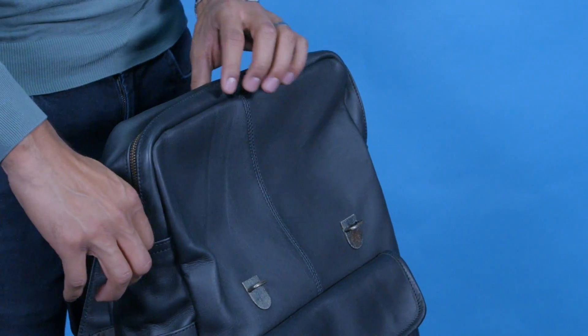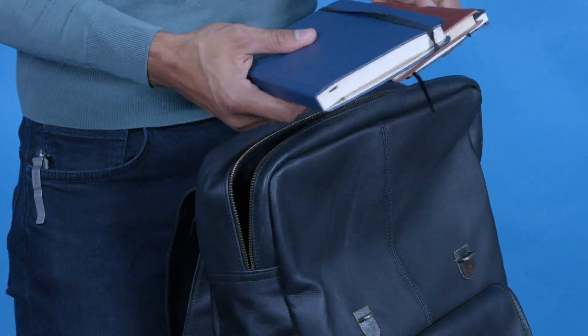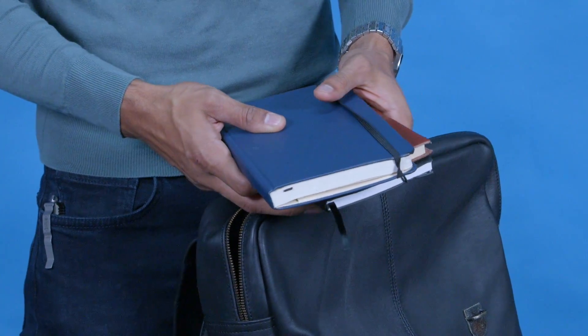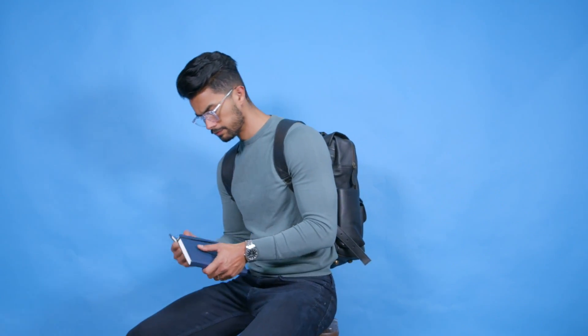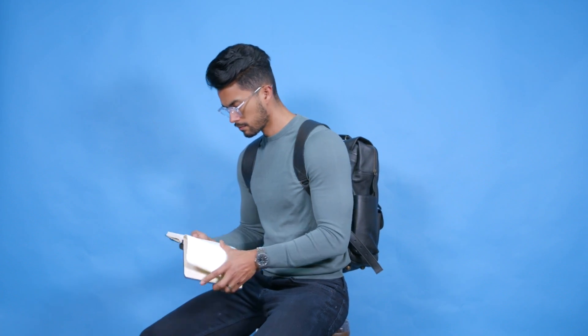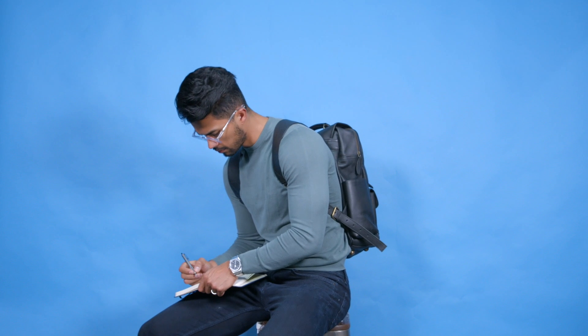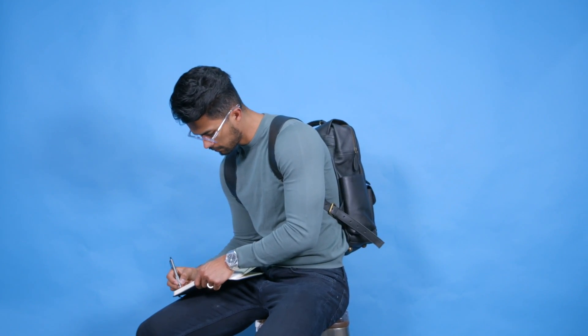The number one thing I believe every man should have is a journal. Personally I have multiple journals — actually three of them, one for almost every situation: one for my businesses, one for my personal thoughts, and one for random memoir. Writing things down is one of the best ways for memory and recall, and when I have great ideas the first thing I do is write them down. And trust me, when you sit down on a bench, on a train, at a coffee shop, open up that journal, take out your pen and start writing — any person is going to be immediately impressed by your sophistication and level of manliness.